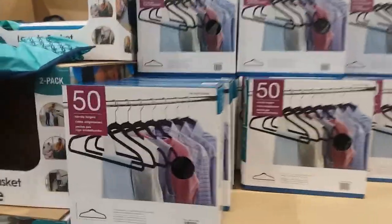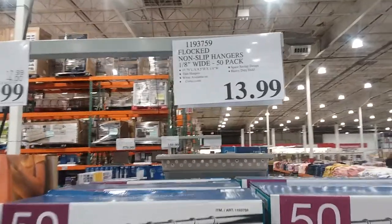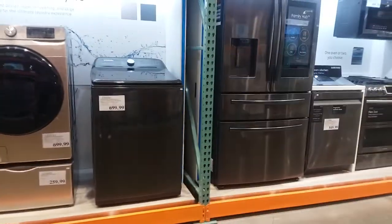I just saw these hangers at Sam's Club because my sister bought like 500 boxes of these to change out her cupboard. I'm going to have to compare that price. I have computers behind me.